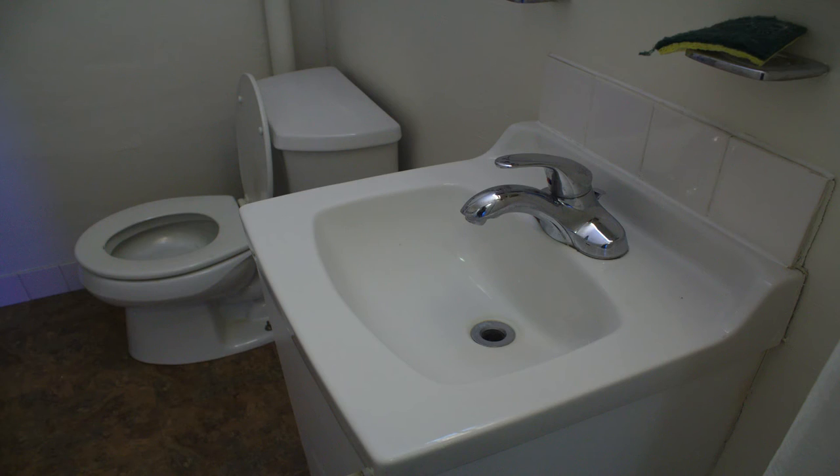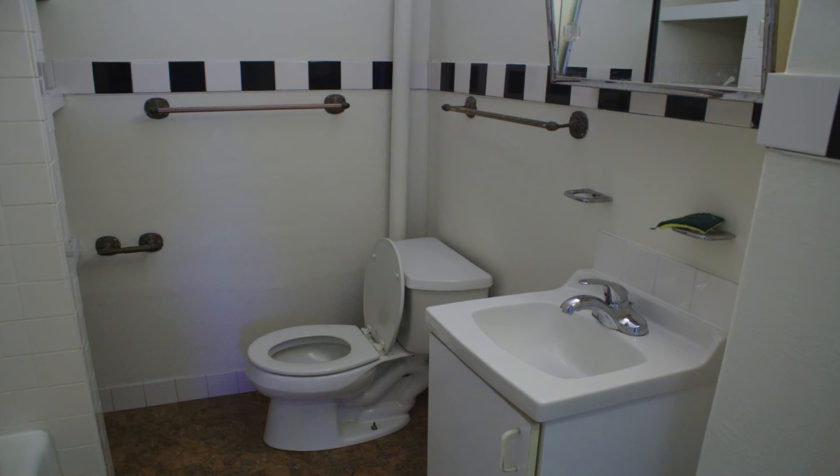Now we're standing in the master bedroom, which is the larger of the two bedrooms. As you can see, we have two nice windows here for your plants, deep window sills, and plenty of light. You also have your own closet, as you do in the smaller bedroom as well.